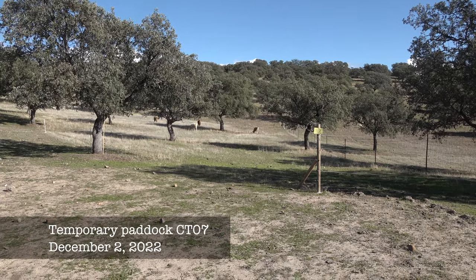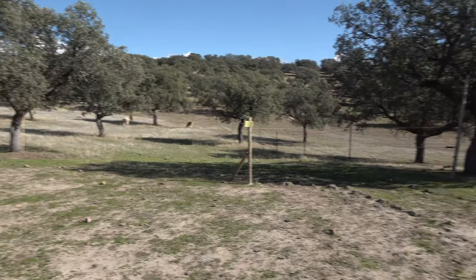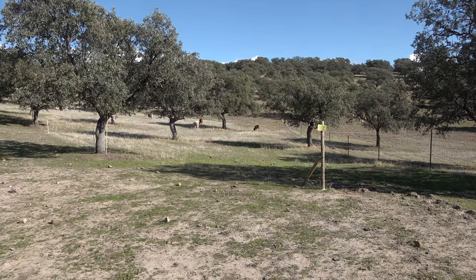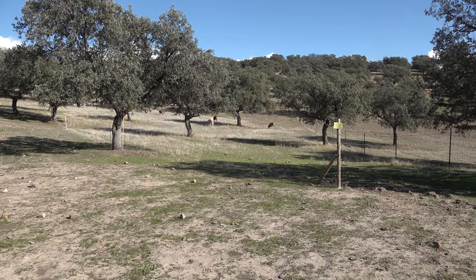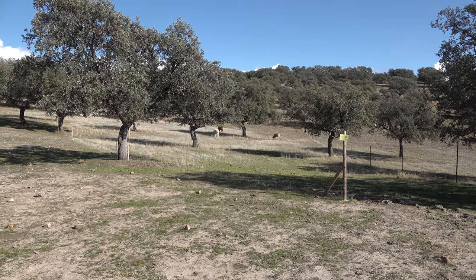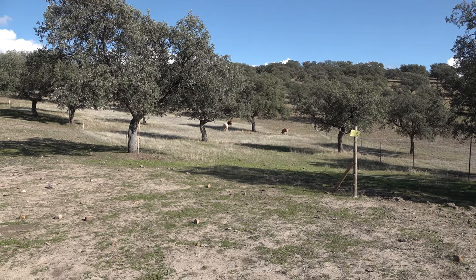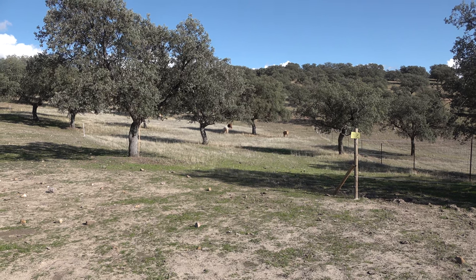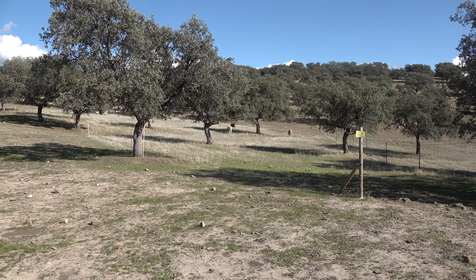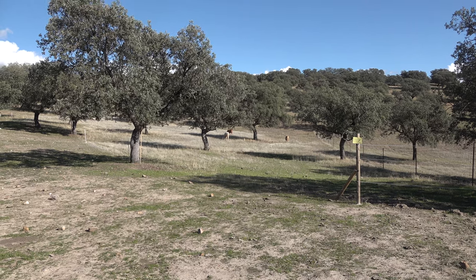The guys have put the bovine family in here into the temporary paddock CT7; the gate is closed so that for the moment they don't venture out and disturb the ongoing work. There is plenty of food but it's old, and we do this in order to let the sun get to the plants that will emerge. For next week there is a lot of rain in the forecast, so this is the perfect opportunity to graze off all the areas that have not been touched so far.